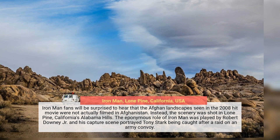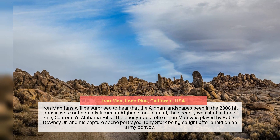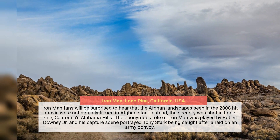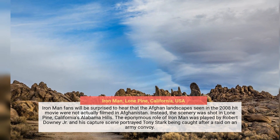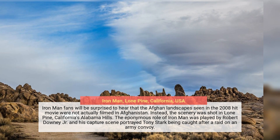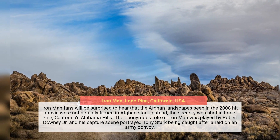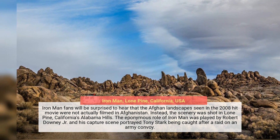Iron Man fans will be surprised to hear that the Afghan landscapes seen in the 2008 hit movie were not actually filmed in Afghanistan. Instead, the scenery was shot in Lone Pine, California's Alabama Hills. The eponymous role of Iron Man was played by Robert Downey Jr., and his capture scene portrayed Tony Stark being caught after a raid on an army convoy.